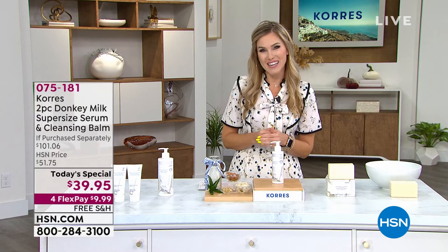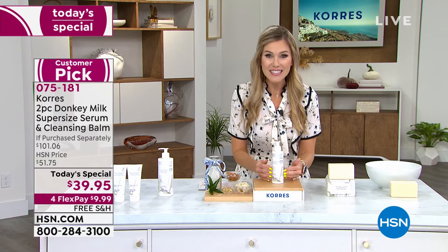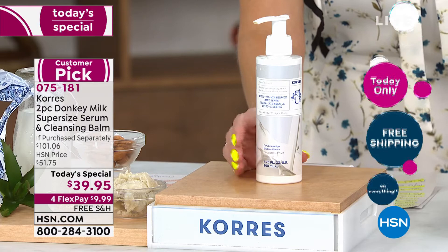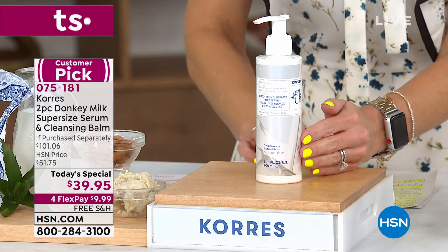We're the only place you can find it. It's from Coras, the oldest homeopathic pharmacy from Athens, Greece. The regular size sells for $40.15 on HSN. We're super excited for the very first time — and the only today's special of the year — to give you this coveted product that delivers astounding results.